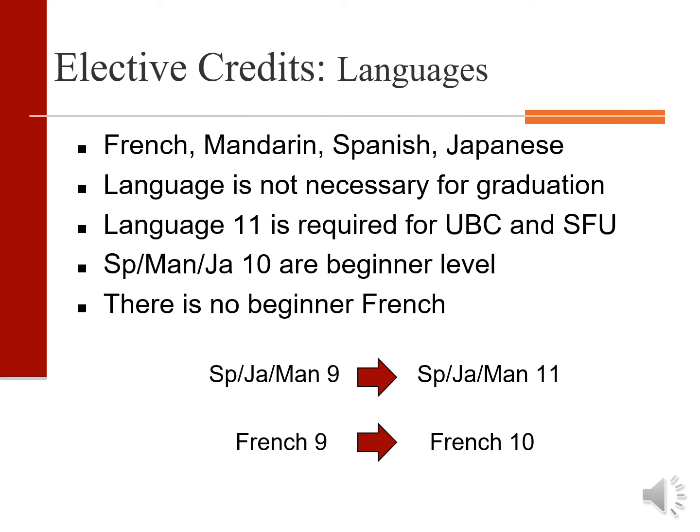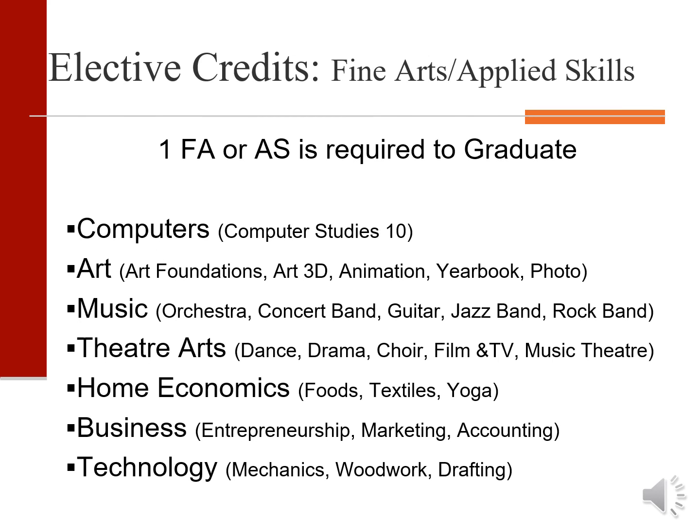Students currently in Spanish, Japanese, or Mandarin 9 would take Spanish, Japanese, or Mandarin 11. Those in French 9 would continue on to French 10 next year. We offer a variety of elective credits, and students can start something new at grade 10 — they do not have to continue with their grade 9 elective.